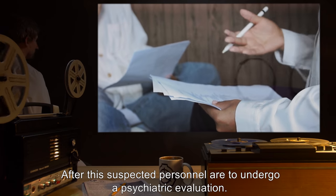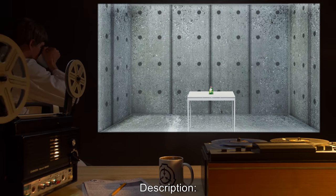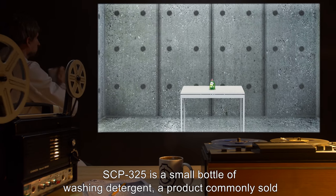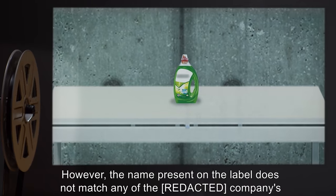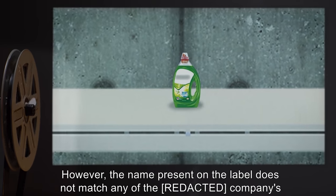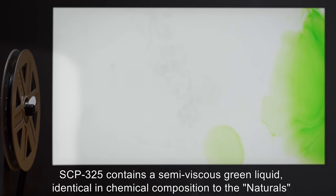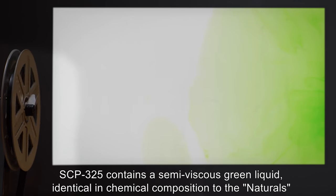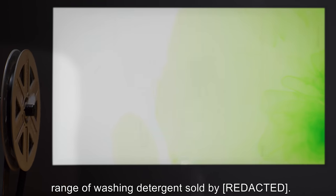Any personnel showing a greatly increased adherence to cleaning and hygiene than required are to be detained and given new Foundation-issue overalls to be worn for the next 24 hours. After this, suspected personnel are to undergo a psychiatric evaluation. Description: SCP-325 is a small bottle of washing detergent, a product commonly sold in the United Kingdom; however, the name present on the label does not match any of the company's current products.